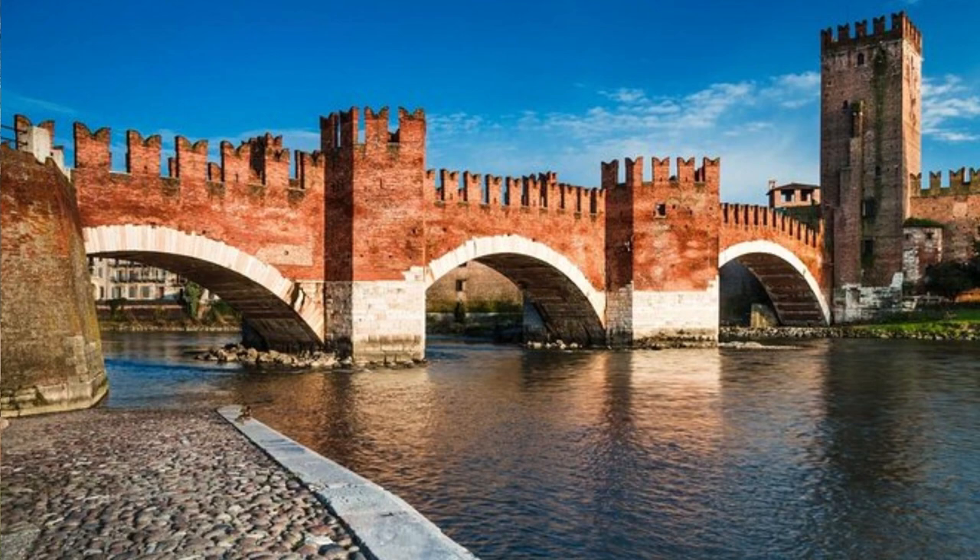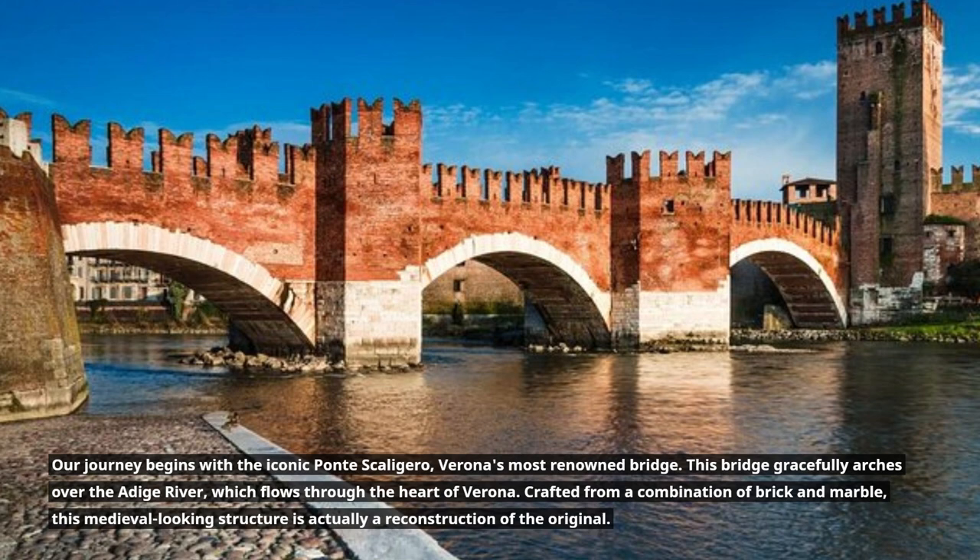Our journey begins with the iconic Ponte Scaligero, Verona's most renowned bridge. This bridge gracefully arches over the Adige River, which flows through the heart of Verona.